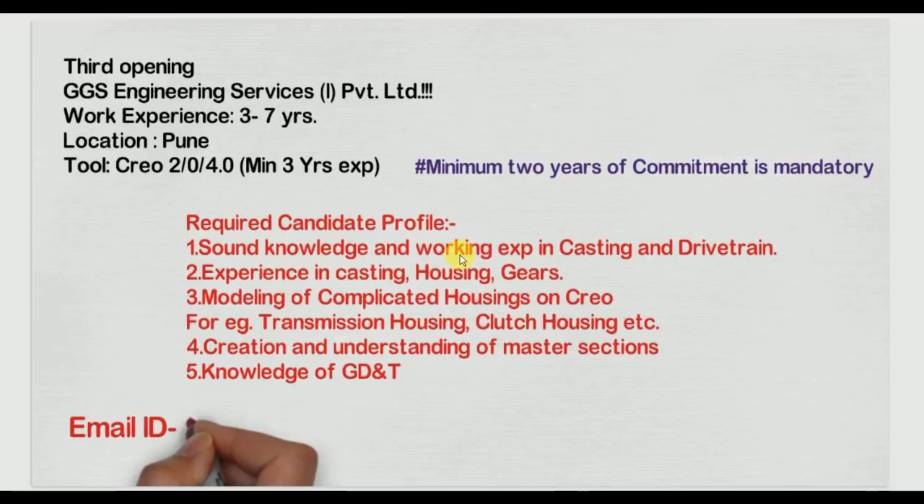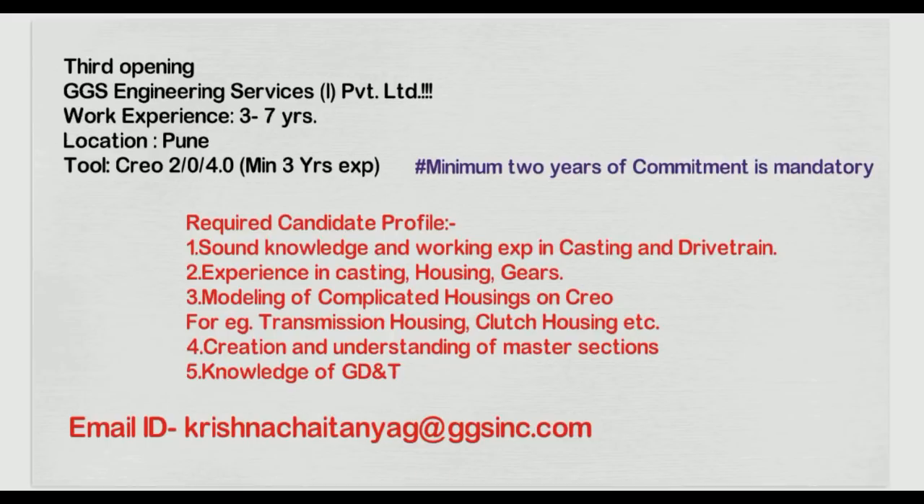You should have sound knowledge and work experience in casting and drivetrain domains — including front axle, rear axle, transmission, casting housing, and gears modeling. Experience with complicated housing modeling and creation, understanding of master sections, and knowledge of GD&T are required.